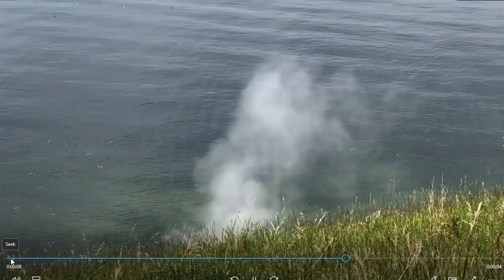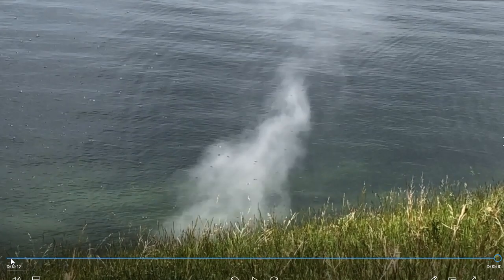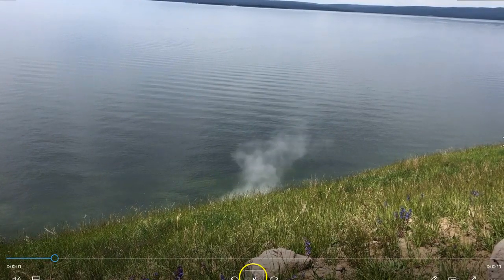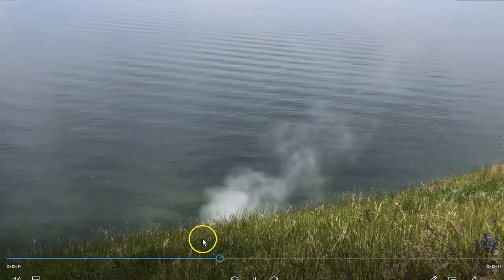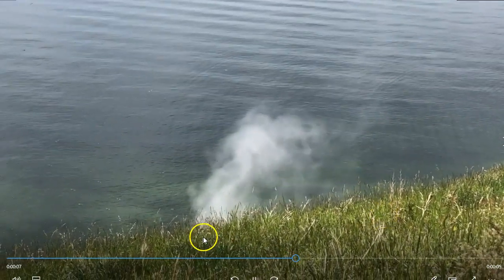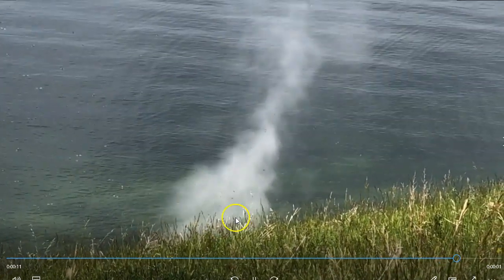Just thought I'd share this with you guys. I think it's very interesting. Now let's look at where the thermal areas are at Yellowstone and see if there are any near this area. This is not an active thermal area right here because the grass seems pretty healthy. It almost looks like it's coming out of the water. Isn't that interesting?